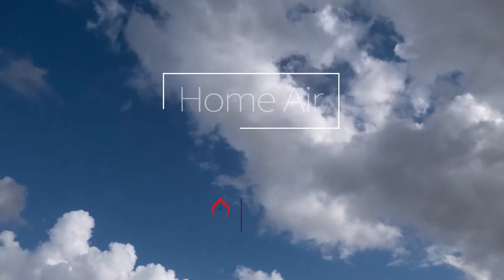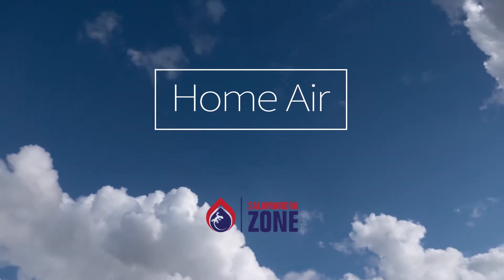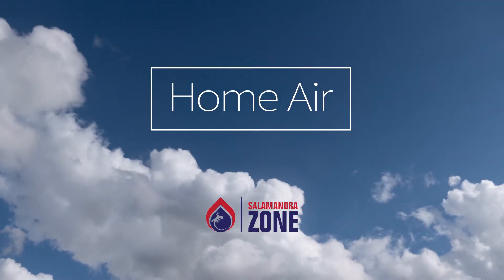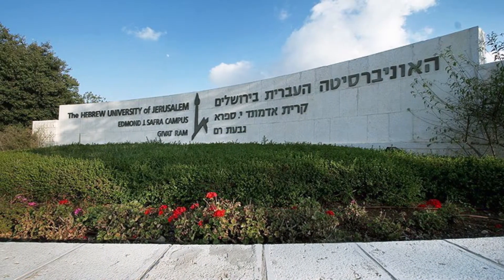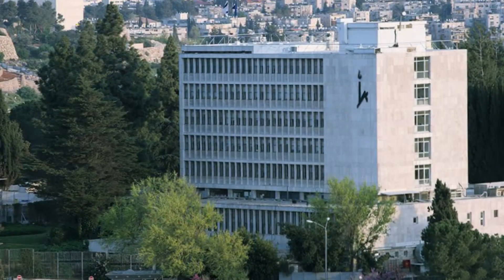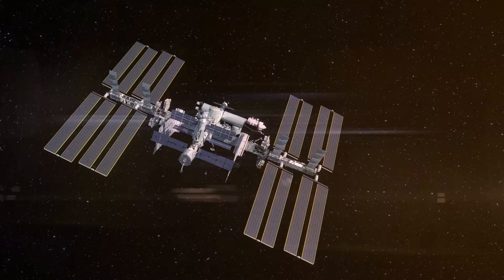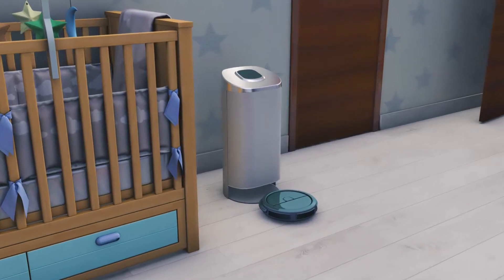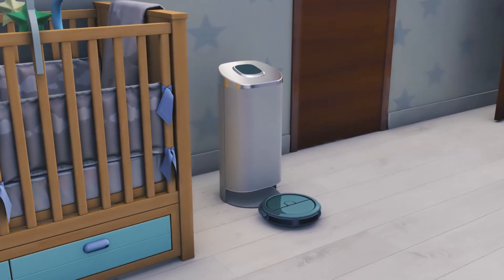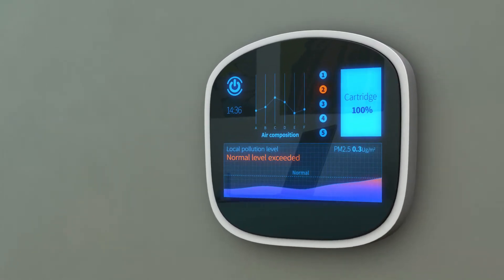Introducing HomeAir by SalamandraZone, an active, comprehensive air purifier that covers all types of indoor air threats. It took over a decade of academic research with Hebrew University scientists to successfully adapt and adjust a high-end aerospace-designated technology to a safe, applicable and affordable home product. Each room is monitored through a unique sensor that communicates with the main unit.